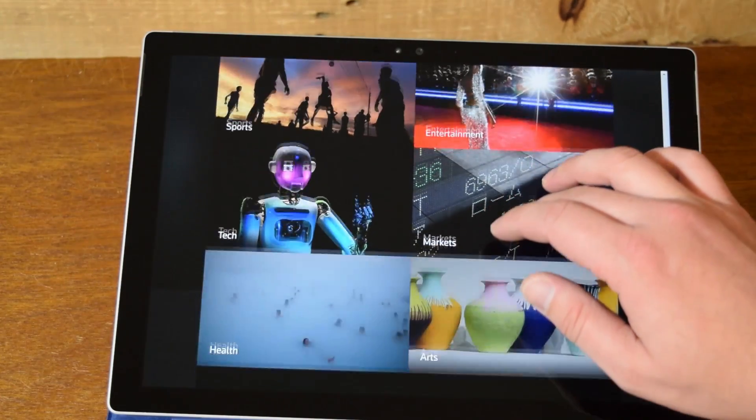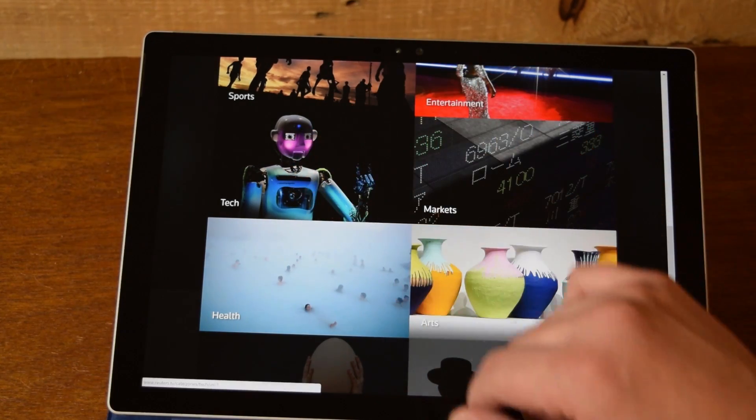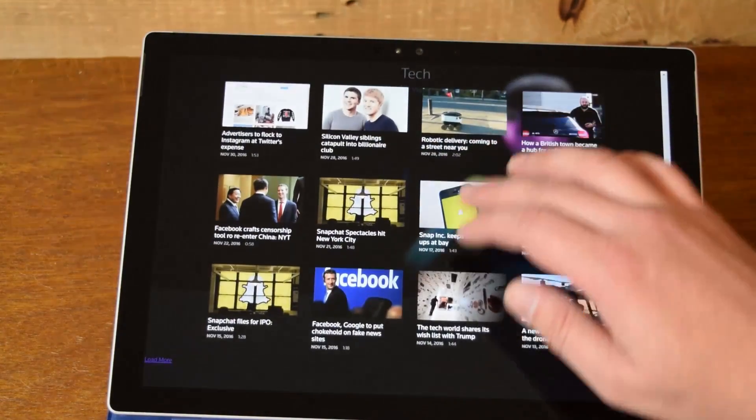Another thing I really love about Reuters TV is that it's got a really nice feel to it. It's really modern, it's really beautiful, everything flows really nicely. It just feels good.